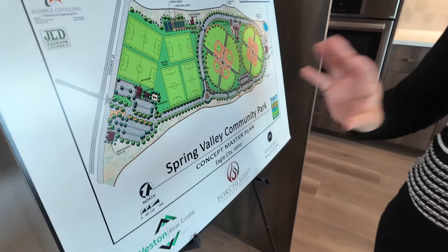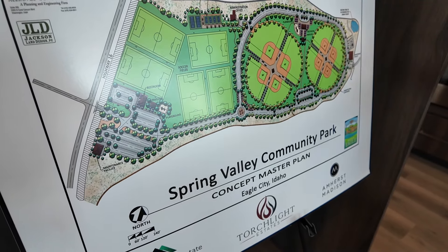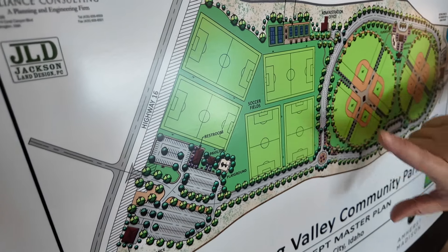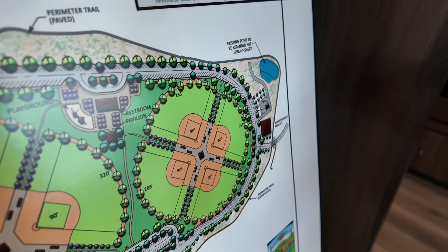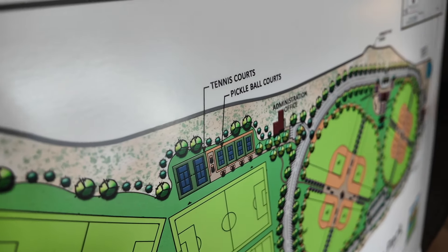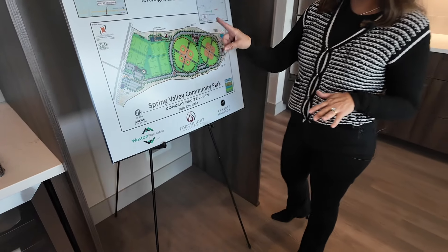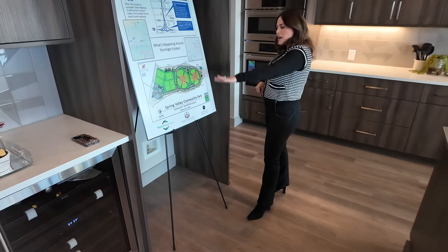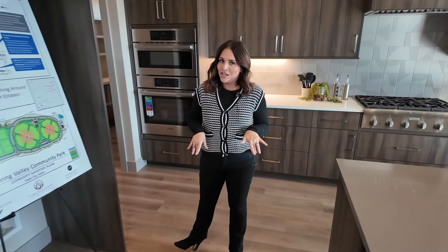They are building a really cool community park within walking distance of this home. It's going to have soccer fields, baseball fields, an expanded pond for an urban fishery, tennis courts, and four pickleball courts, plus a trail all the way around the perimeter for walking with plenty of parking.